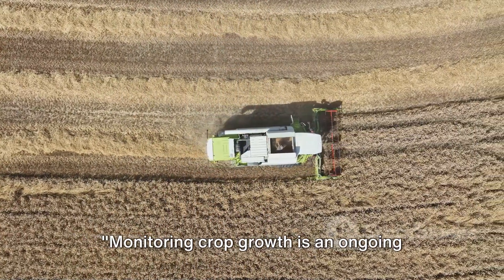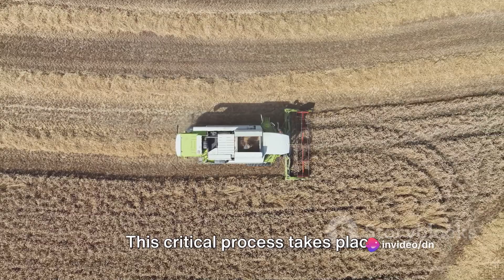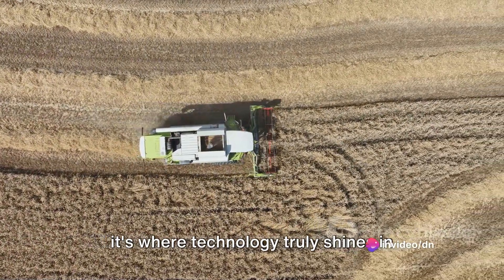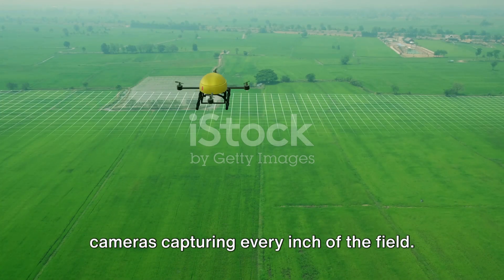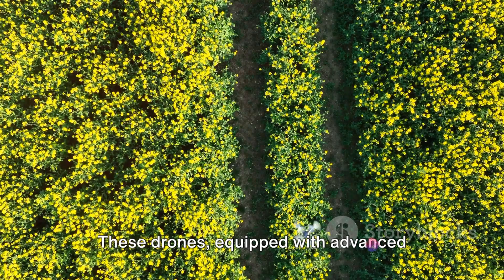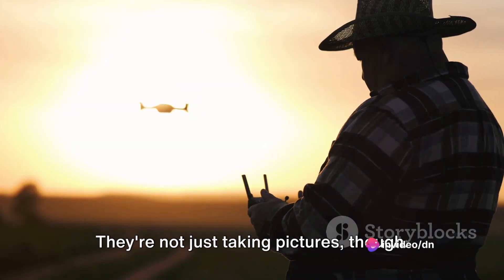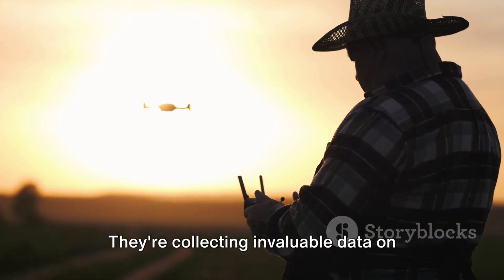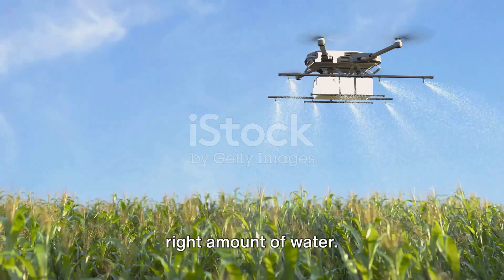Monitoring crop growth is an ongoing task that ensures optimal yield. This critical process takes place throughout the entire growing season, and it's where technology truly shines in modern agriculture. Imagine drones buzzing overhead, their cameras capturing every inch of the field. These drones, equipped with advanced sensors, are our eyes in the sky. They're collecting invaluable data on soil moisture content, helping farmers ensure their crops are getting just the right amount of water.